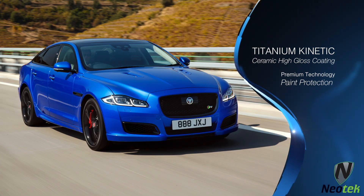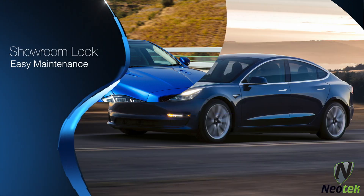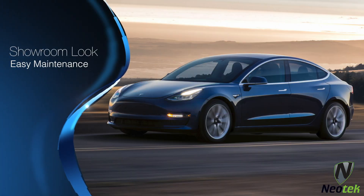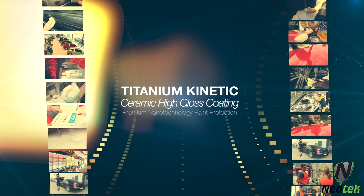With our paint protection, you can keep your vehicle looking great, with the peace of mind that your vehicle will look great and have a better resale value. Paint protection — a wonderful investment and surprisingly affordable.